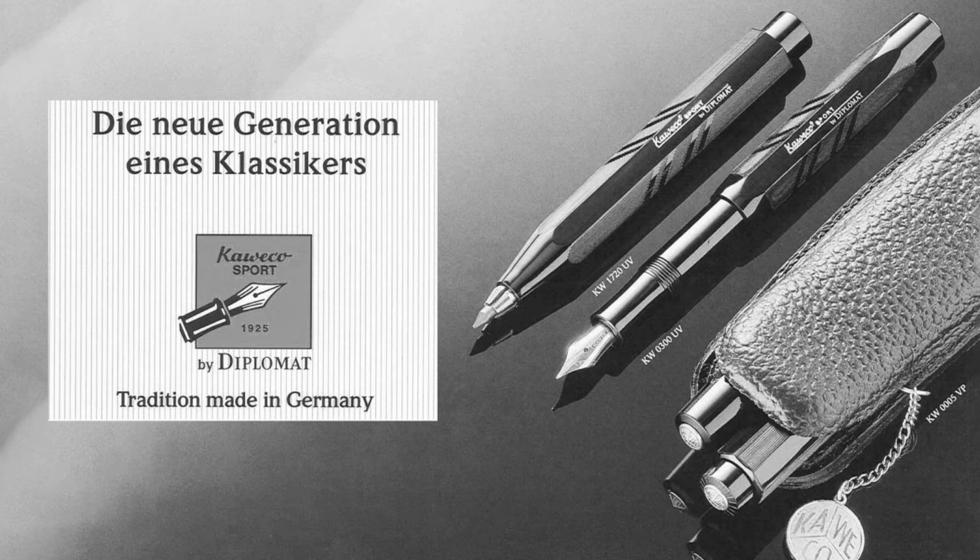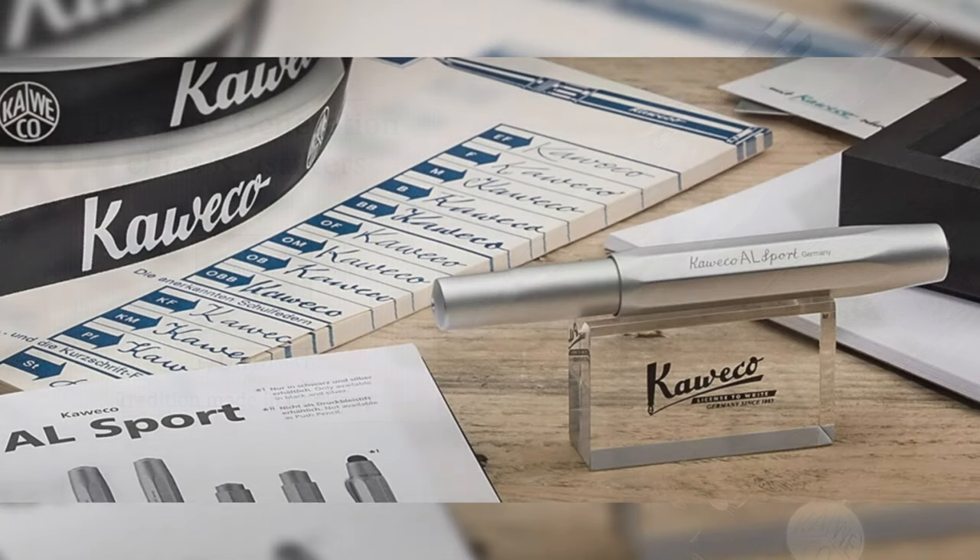In the 90s a refreshed Sport design was launched inspired by the original 1935 design, and after a short relationship with Diplomat, the company has gone on to build a presence in more than 50 countries today.